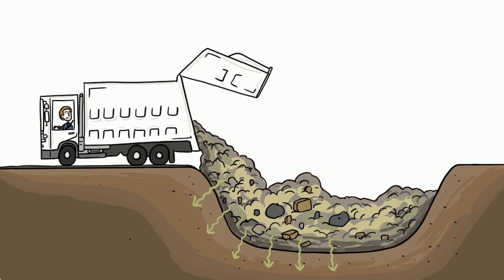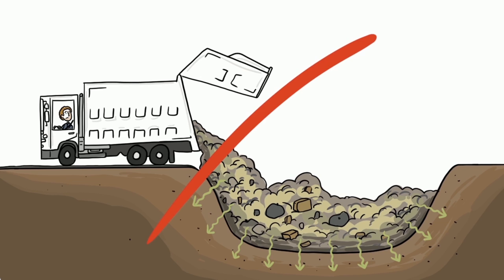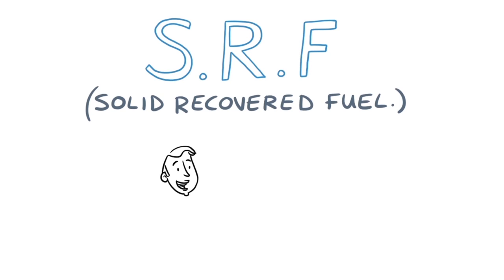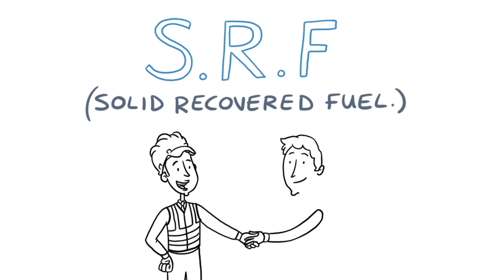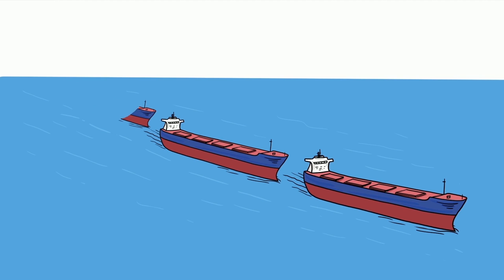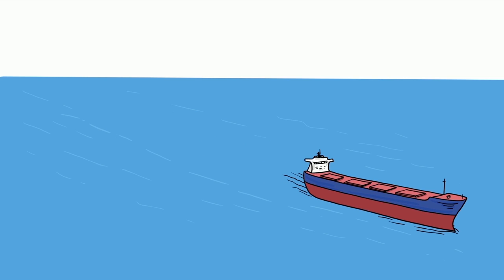Well, in the past this waste was sent to landfill where its value was lost and it sometimes caused pollution. Now, in partnership with the waste industry, our cement kilns use this residual waste as a local fuel called SRF, Solid Recovered Fuel. By using SRF, we can help reduce imports of fossil fuels.